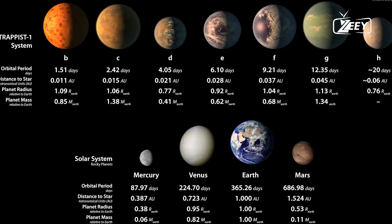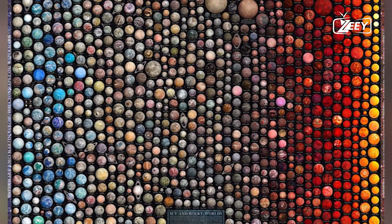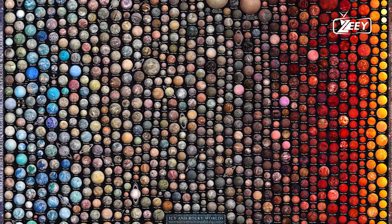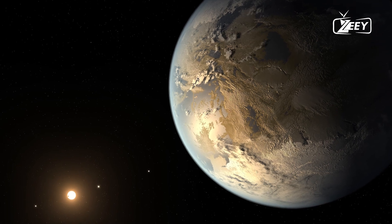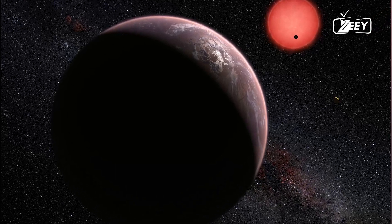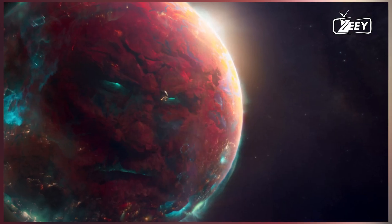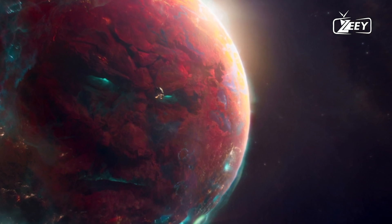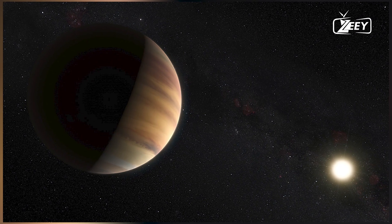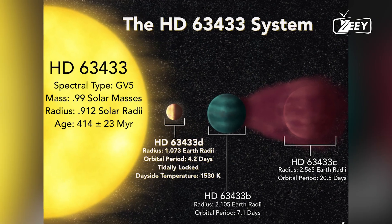1. WASP-12b — the pitch-black planet. WASP-12b, located approximately 1,400 light-years away in the constellation Auriga, is one of the darkest known exoplanets. This hot Jupiter is so close to its parent star that its atmosphere reaches temperatures of around 2,500 degrees Celsius (4,500 degrees Fahrenheit). What makes WASP-12b particularly strange is its albedo, or reflectivity, which is less than 0.04 — meaning it absorbs almost all the light that hits it, making it appear pitch-black. The extreme heat and pressure also cause it to lose atmospheric gases pulled into its star, creating a comet-like tail.